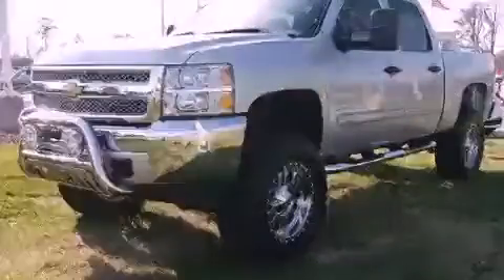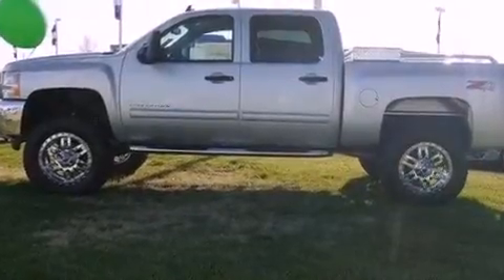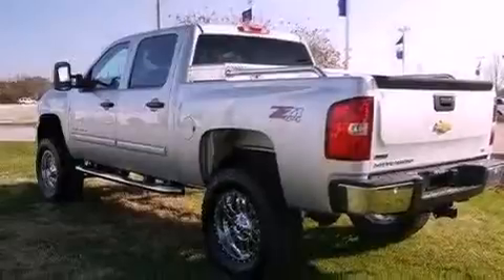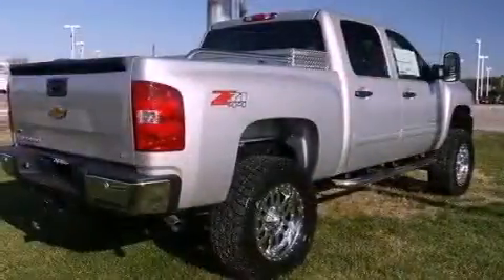This is a brand new 2012 Chevrolet Silverado. Whether hauling, commuting or towing, this truck is the right one for you. It features a 5.3-liter, eight-cylinder engine, a six-speed automatic transmission and four-wheel drive.